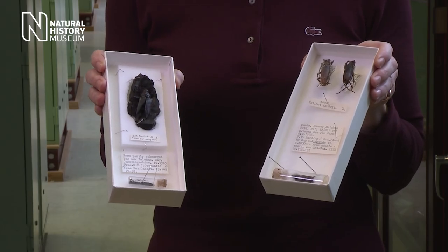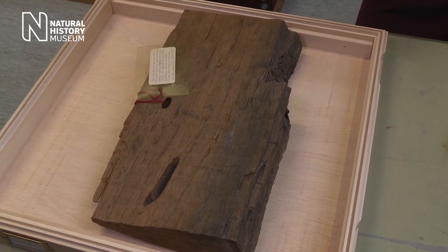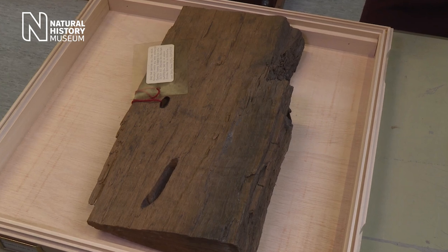These are the beetles that we found in the wood. We then went on to analyse the wood and found that it was 4,000 years old. This is really interesting because it gives us a snapshot in time of when these beetles were living in the UK.